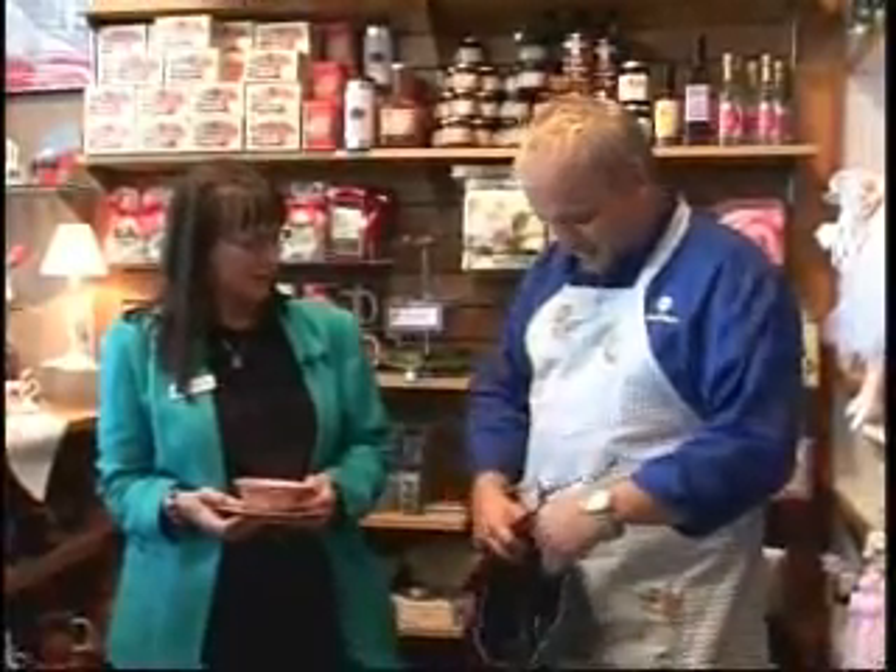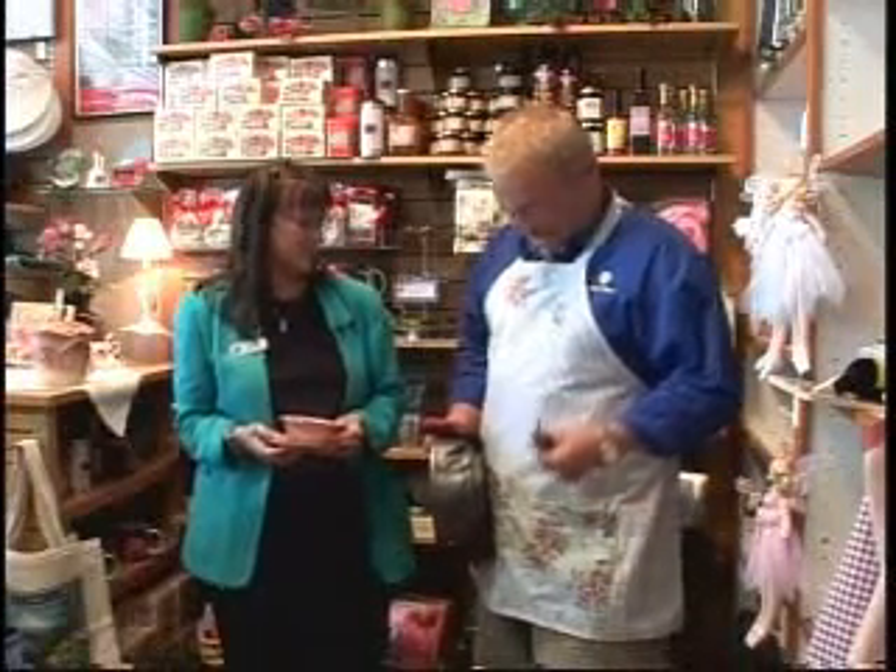This apron was actually made by a lady here in Portland. Those aprons are sewn by a 99-year-old Portland resident, a little lady who is just as sweet. We have them in both adults and children's sizes. Normally I don't wear a rose apron.